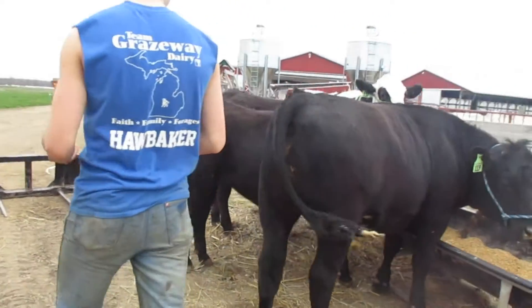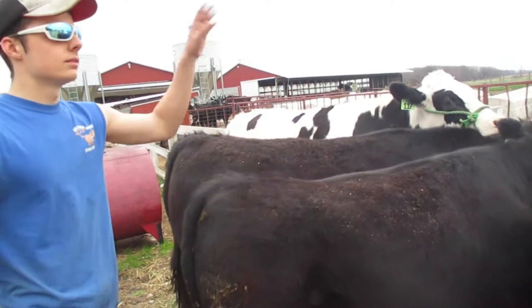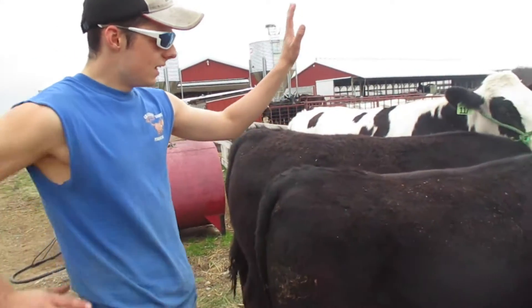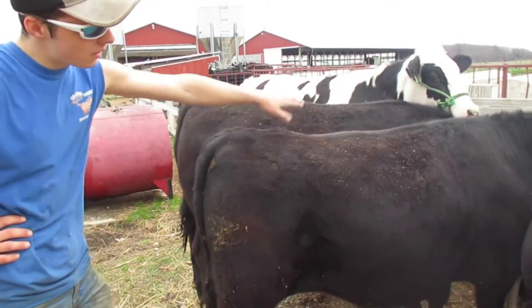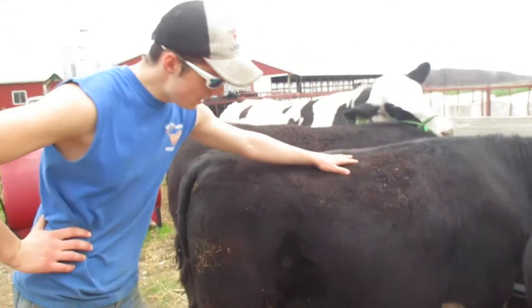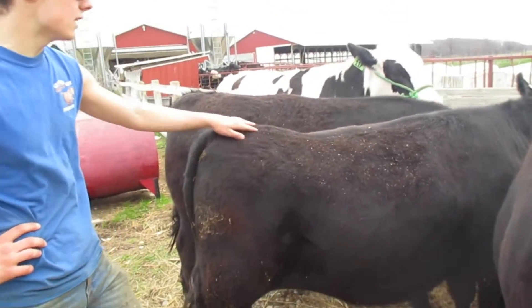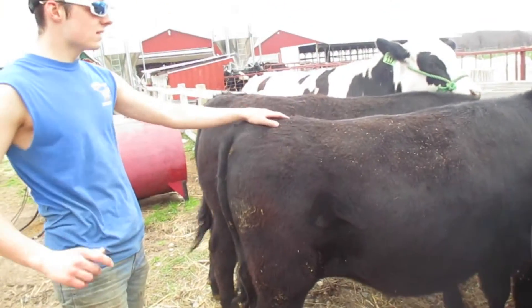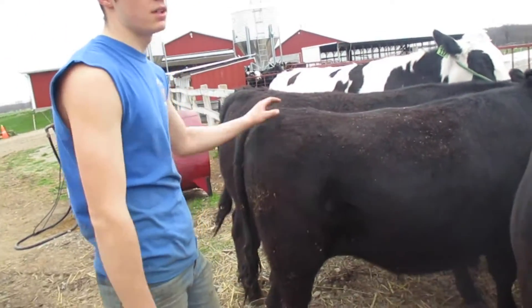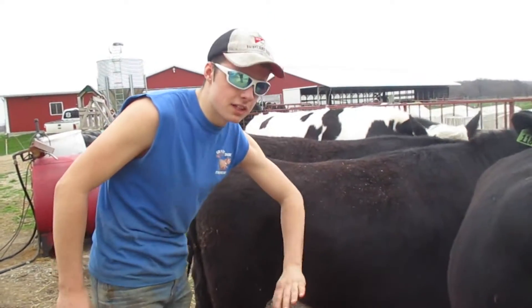Moving right along, we have my older brother's steer — older brother of my younger three brothers. This guy's name is Joe, or Joseph Verlong. He is an Angus Simmental, about 800 to 900 pounds right now. We bought this steer back around the 500 pound range because of that bigger Angus Simmental build. Since we are a dairy farm, we do not have this great meat stock naturally.